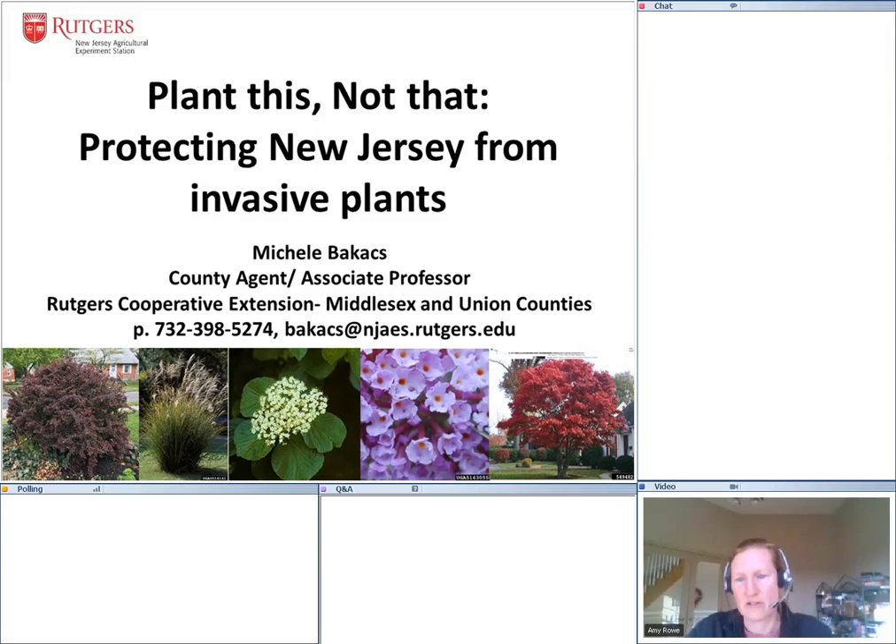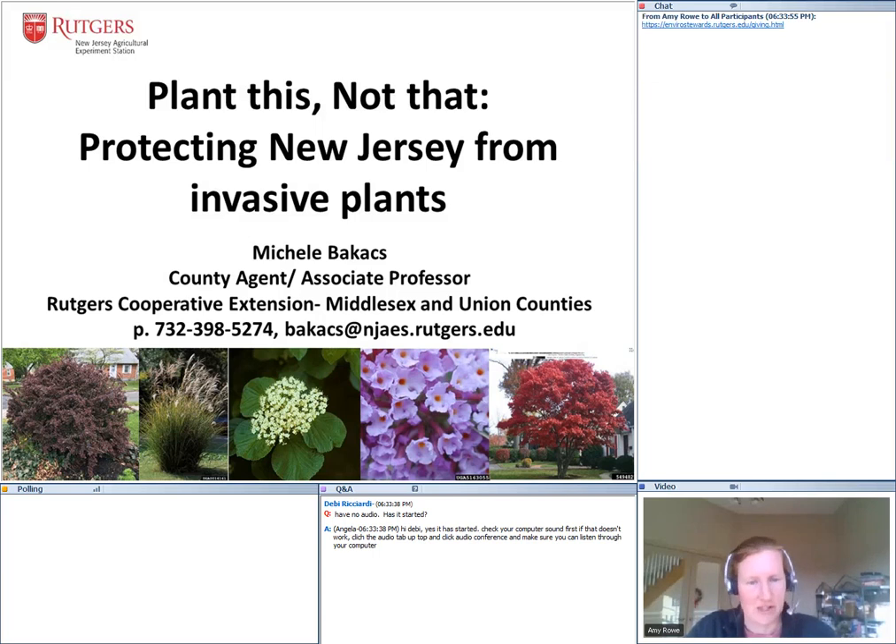We will be doing a survey at the end of the presentation, so make sure that you press submit when you are done or otherwise your answers won't be recorded. The poll should pop up about ten minutes prior to the end of the talk. The Rutgers Earth Day at Home webinar series is free, but please consider making a donation to our program. We will put the link to the donation website in the chat box — anything you could donate would be appreciated.